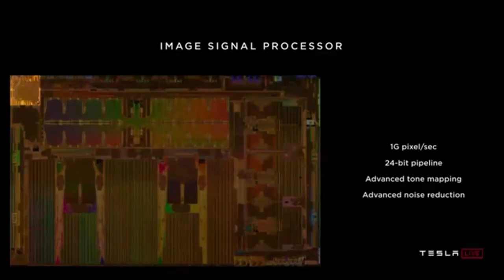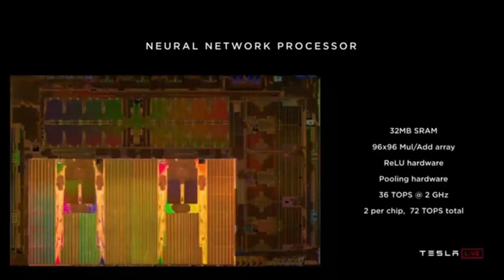The image signal processor has a 24-bit internal pipeline that allows us to take full advantage of the HDR sensors around the car. It does advanced tone mapping to bring out details in shadows, and advanced noise reduction to improve overall image quality. The neural network accelerator — there are two of them on the chip. Each has 32 megabytes of SRAM to hold temporary results. Each array has a 96×96 multiply-add array with in-place accumulation, performing almost 10,000 multiply-adds per cycle. There's dedicated ReLU hardware and dedicated pooling hardware. Each delivers 36 trillion operations per second at 2 GHz.